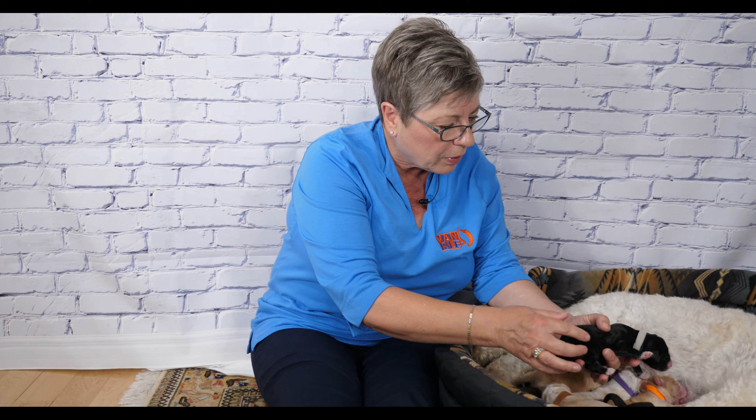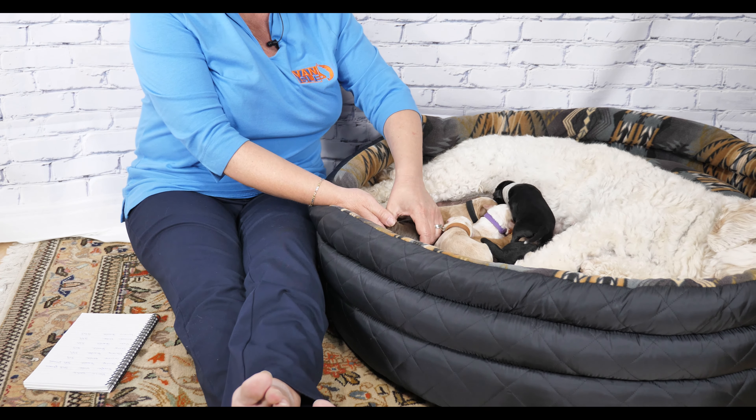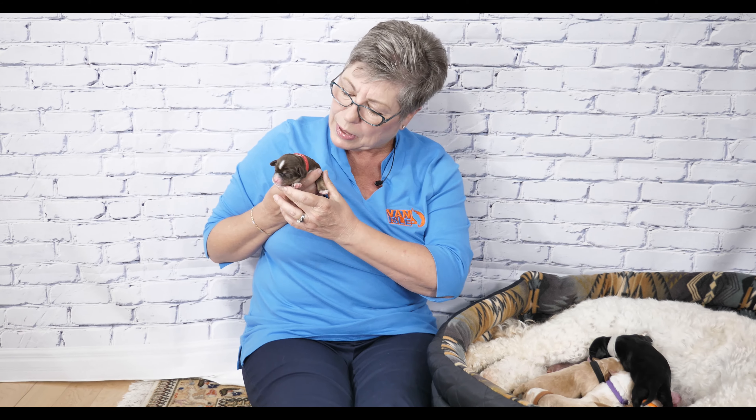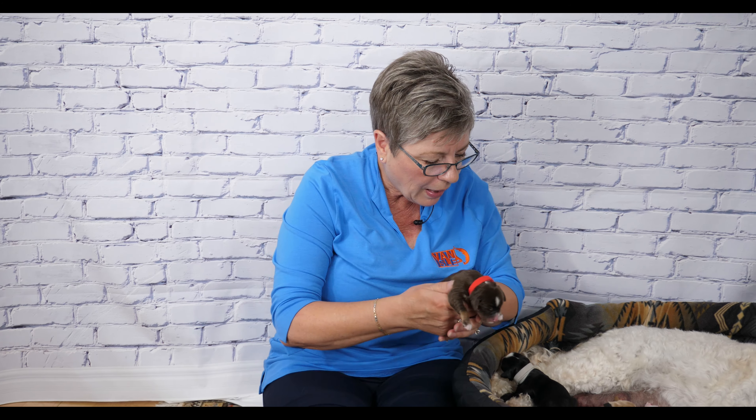Next was Red Collar girl. She is the only puppy in the litter who is chocolate, and she is also the only phantom. As a phantom, you can see she has a lighter color on the front of her legs, over her eyebrows, and underneath her bum — those are called tan points or phantom markings. She also has beautiful white marks on her head and paws. Phantom is a highly desirable color. You see similar markings in Yorkies, Rottweilers, and Dobermans. Red Collar girl weighed 320 grams when she was born.